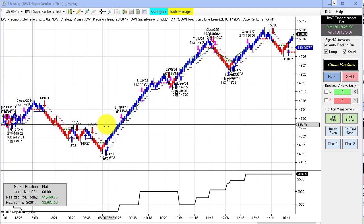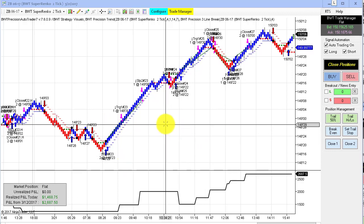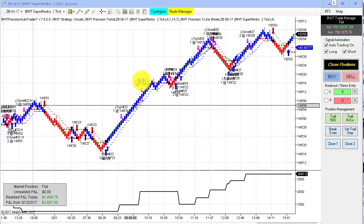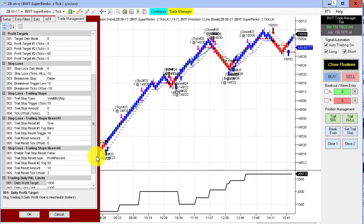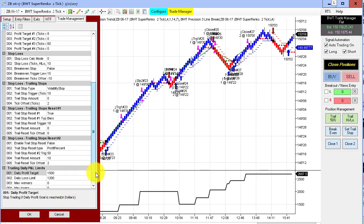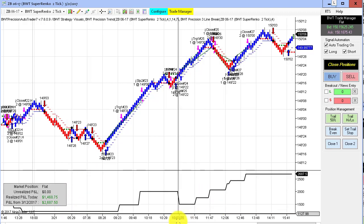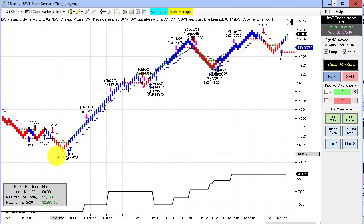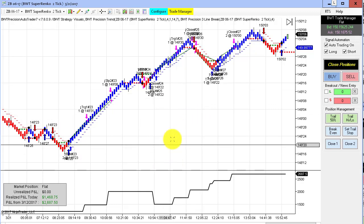In order to trade something more realistic on the bonds, I'm showing the bonds on a really small SuperRenko chart of two ticks, using our line break module. I changed this from three to four line breaks, and that obviously paid off. This one has a goal of $1,500 and a loss limit of $1,200, and it hit its goal today — pretty solid performance. This is only trading two contracts, so it's doable for most everyone.